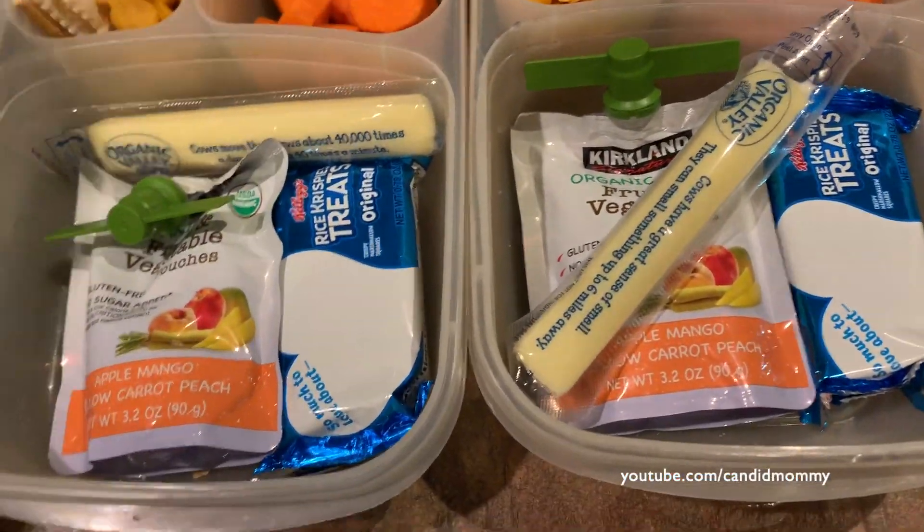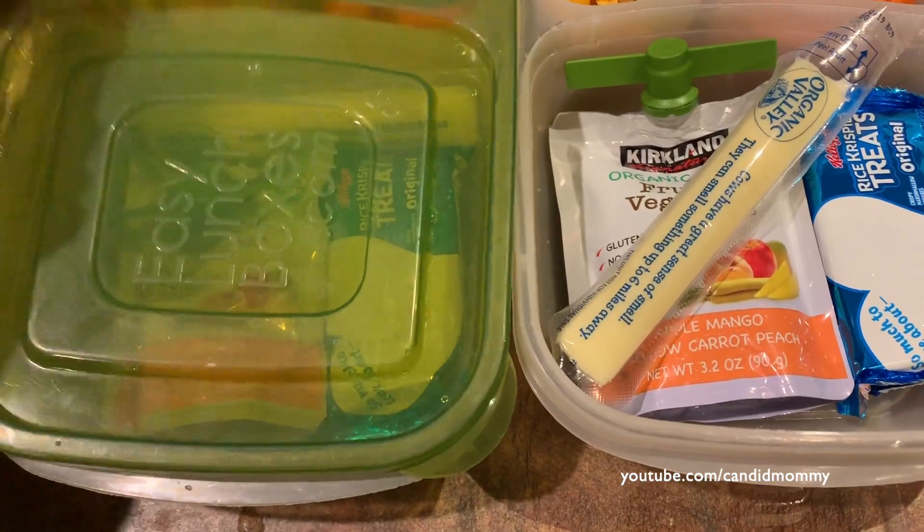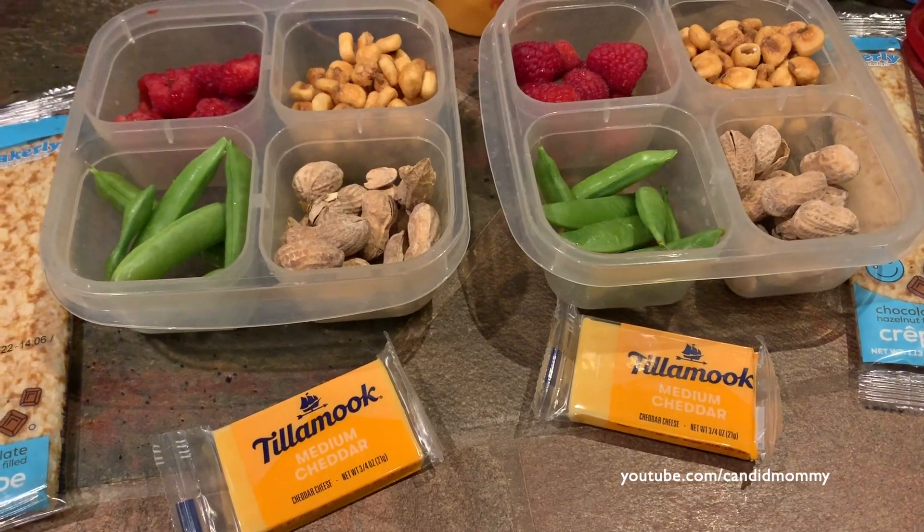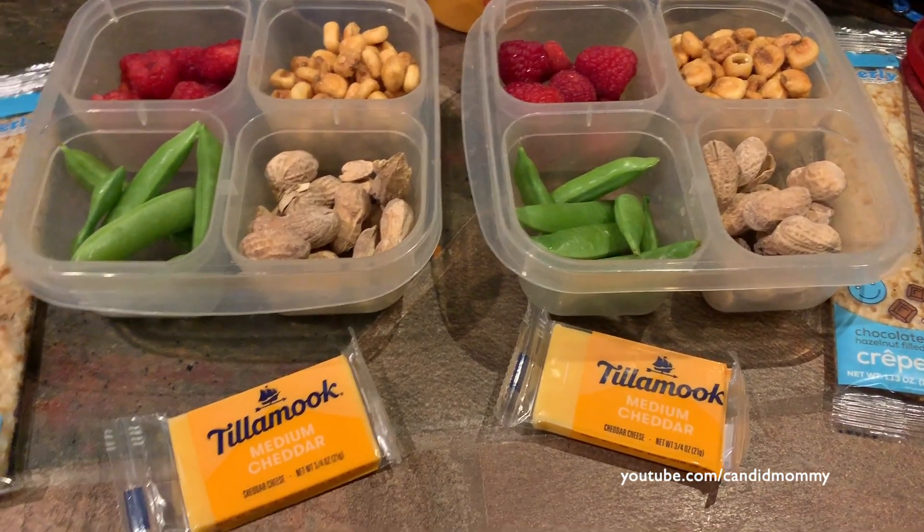Hopefully I really do get to the store soon. Here's what I have in lunches today — I went grocery shopping, yay! So basically everything outside of the cheese is brand new.